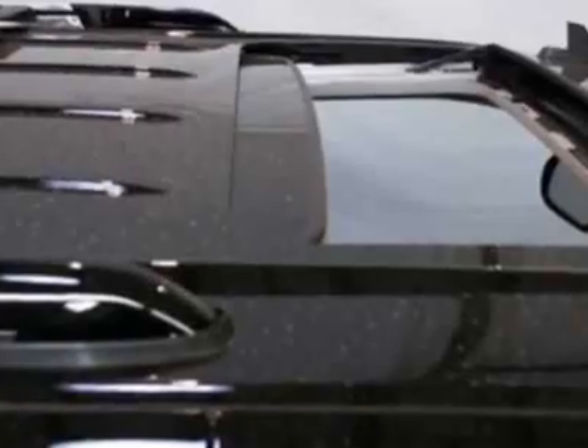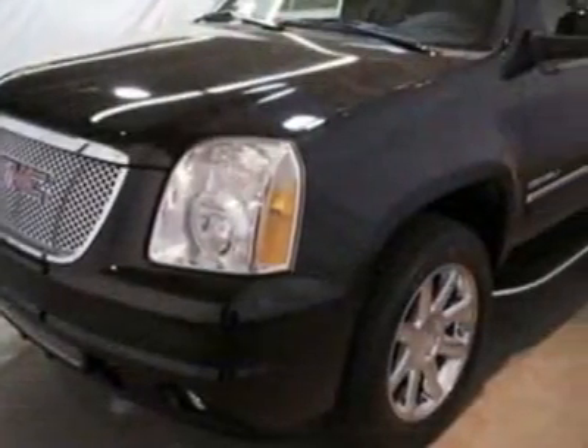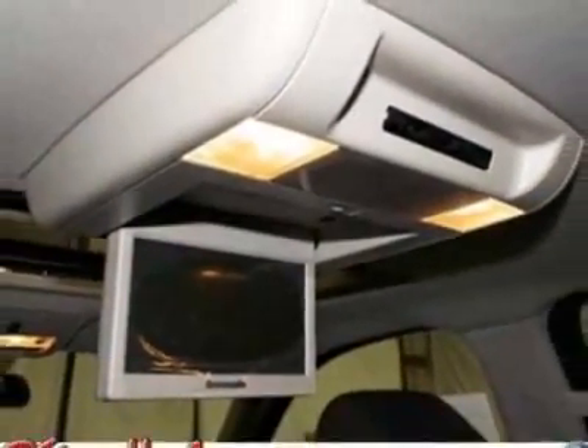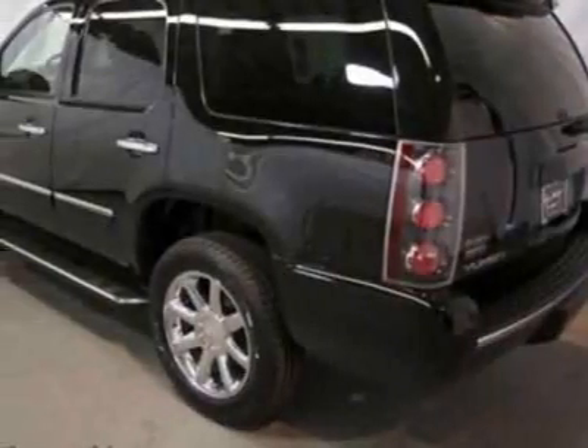Another great feature is that this vehicle uses flex fuel. Additional options for this vehicle include power driver seat, auxiliary audio input, tow package, driver airbag, and Bluetooth.